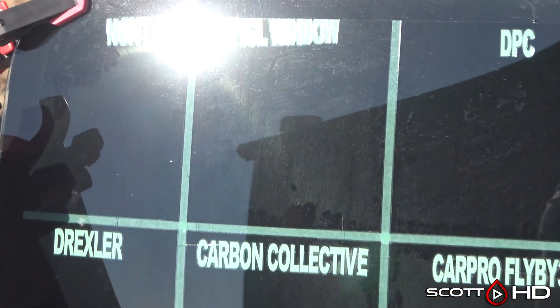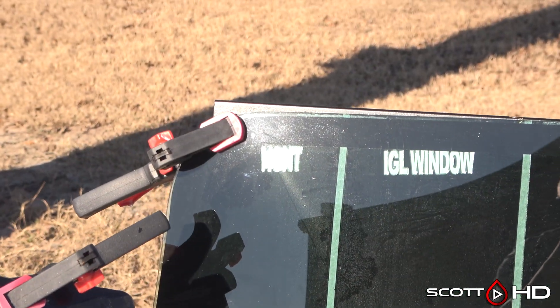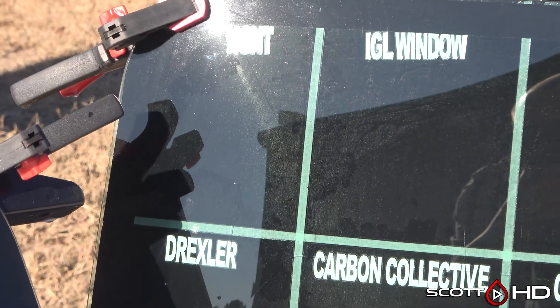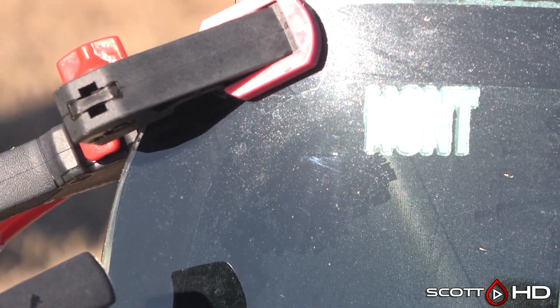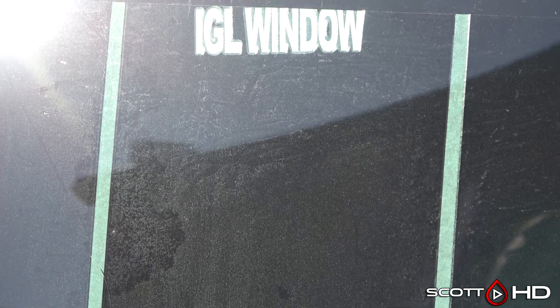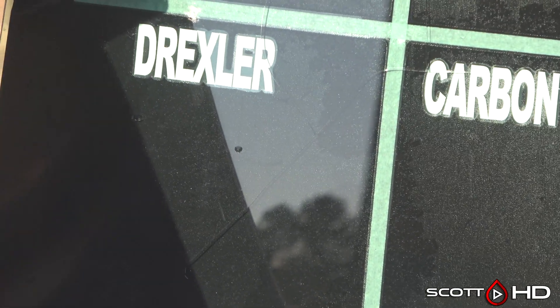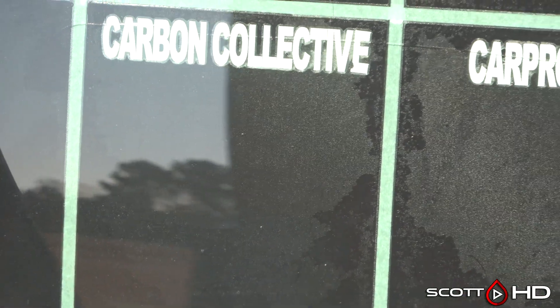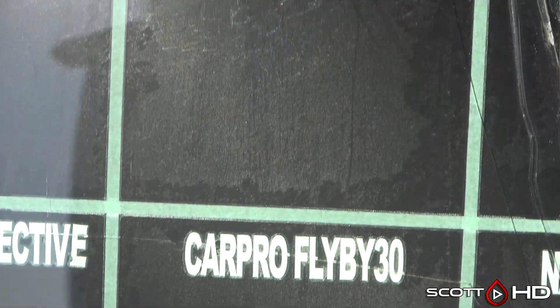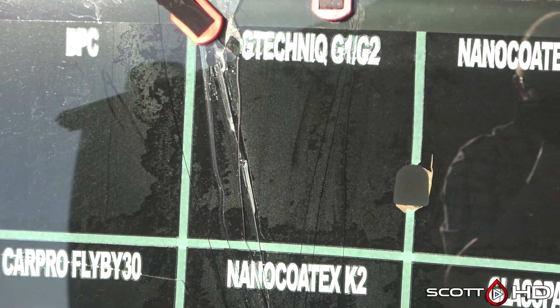Jumping right into it — zooming up close, you can see that the stuff that's failed obviously has a lot of water spots on it. NGNT doesn't look too bad, though there's a texture to the vinyl behind the glass that may show up as a water spot — it's not. IGL Window has quite a few water spots on it, and it has failed. Same with Drexler. Carbon Collective is not looking too bad. Car Pro Fly By has a little bit on it, as does DPC — those products had failed, so water spots make sense.